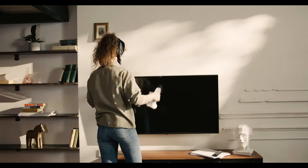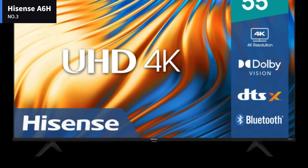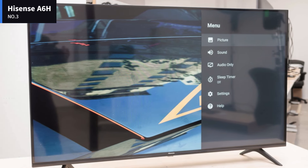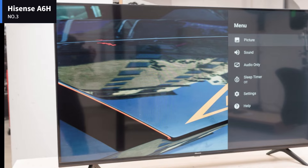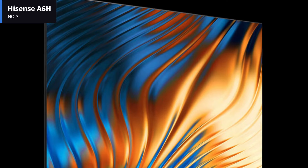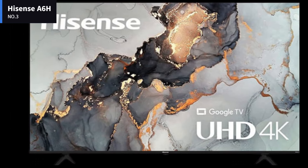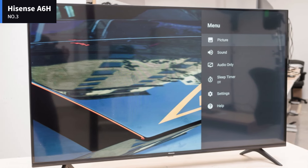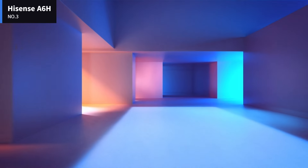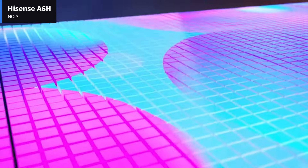Now let's get started. Number 3: Hisense A6H. The Hisense A6H is an entry-level 4K TV in Hisense's 2022 lineup. It's a budget model that sits below Hisense's ULED series, which starts with the Hisense U6H, and above smaller budget models like the Hisense A4H. It runs the Google TV 11 smart interface, which is fast and easy to use and has a great selection of apps, including all major streaming services.